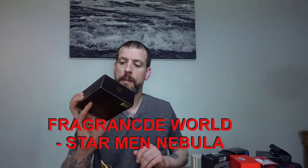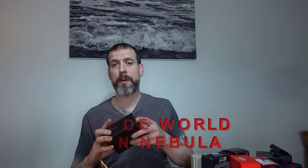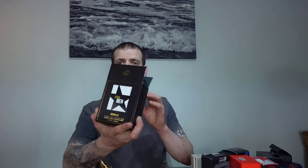First up is from Fragrance World — this is Starman Nebula, and apparently it's a clone of Mugler Pure Malt. The box looks like this if you're interested, but I'm more interested in how it smells. I'm hoping it's a good clone because I do love Pure Malt. I have a bottle upstairs but I tend not to use it since it's discontinued — if this is any good, this is what I'll use.